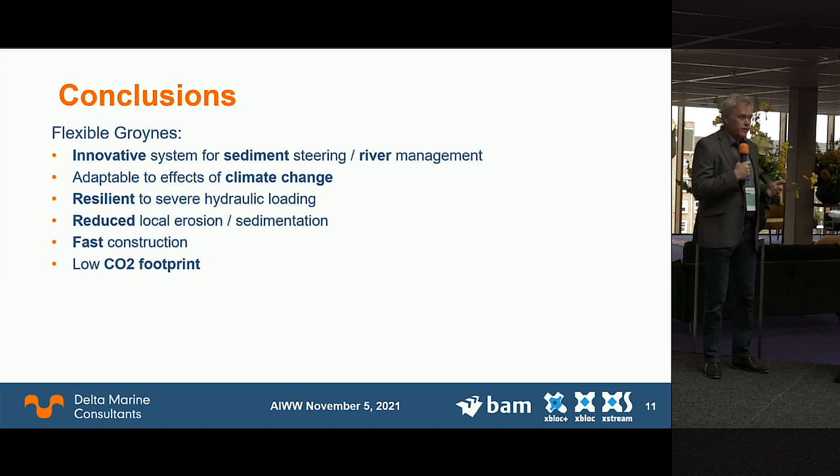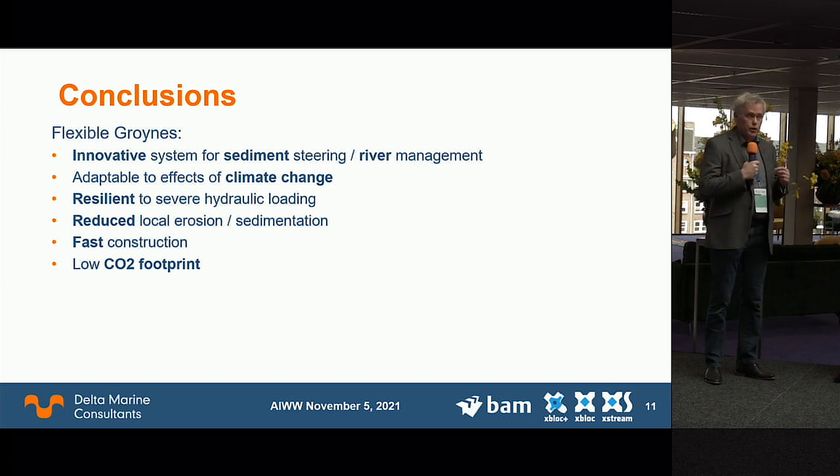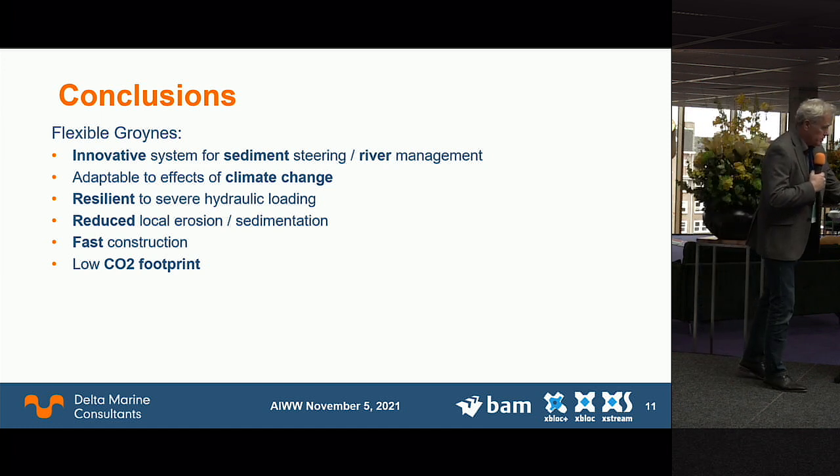To conclude: flexible groins are an innovation suitable for river management. You can steer sediments and adapt the structure as climate change evolves faster or slower than expected. The structure is resilient — no interfaces, truly robust. We expect it will reduce local scour holes due to its permeability, and construction can be very fast. Over the coming two years, we will lengthen the groin in the outer bend of the river and also pilot new types of very low CO2 footprint binders.